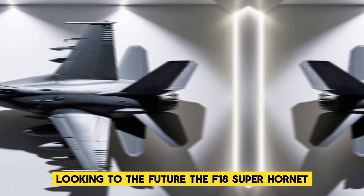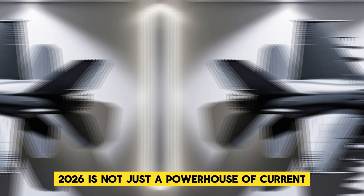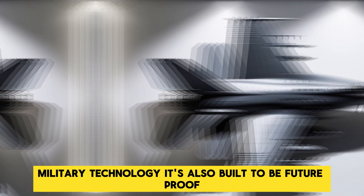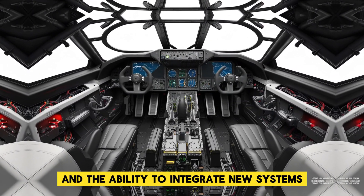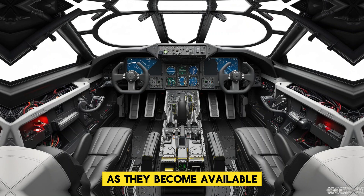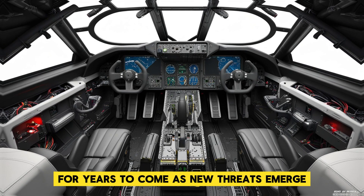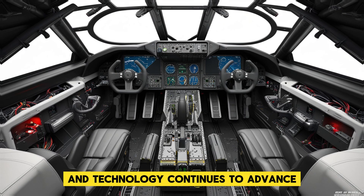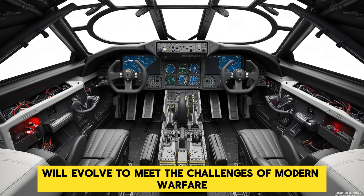Looking to the future, the F-18 Super Hornet 2026 is not just a powerhouse of current military technology — it's also built to be future-proof. With modular designs and the ability to integrate new systems as they become available, this aircraft is poised to stay relevant for years to come. As new threats emerge and technology continues to advance, the F-18 Super Hornet will evolve to meet the challenges of modern warfare head-on.